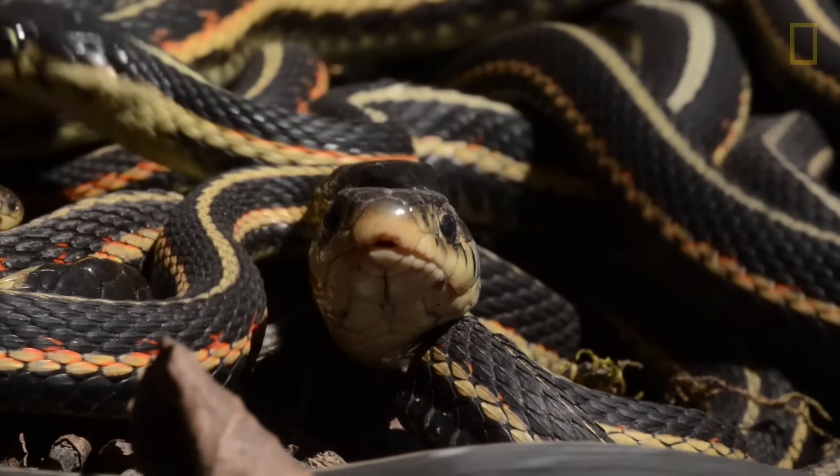Here in the Innavik Lake of Manitoba, Canada, is by far the largest aggregation or concentration of snakes anywhere in the world.